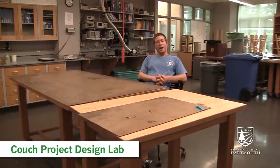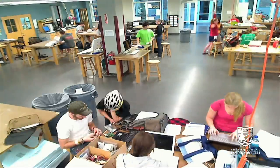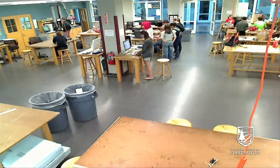Couch Laboratory is a collaborative workspace where we work on many of our projects at tables like these. The Couch Lab is open 24 hours a day for engineering students.